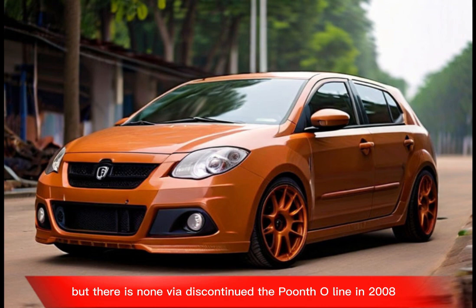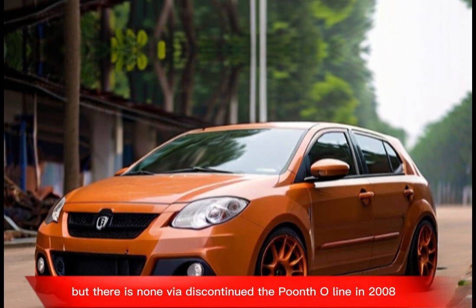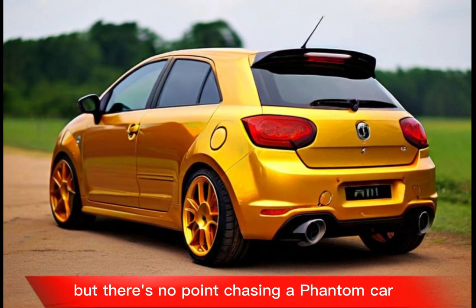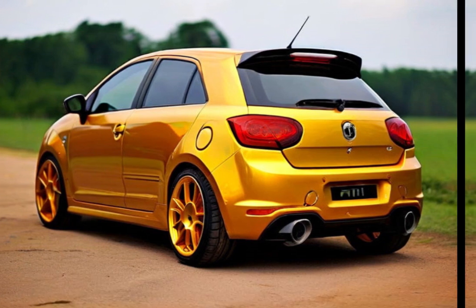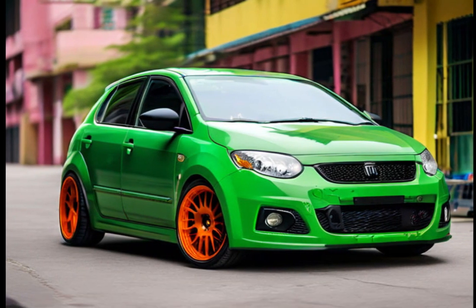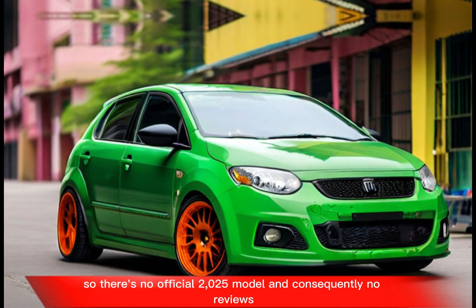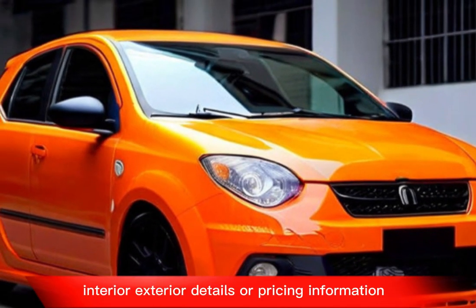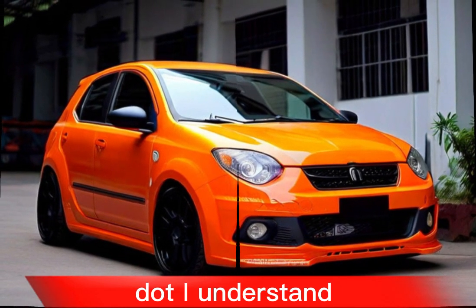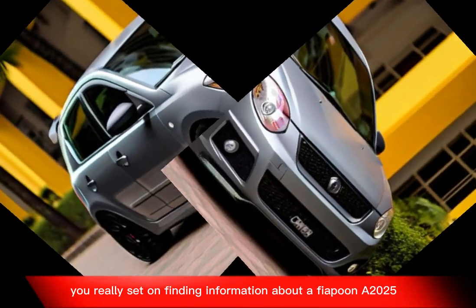Fiat discontinued the Punto line in 2018. The Fiat Punto production ended in 2018, so there's no official 2025 model and consequently no reviews, interior, exterior details, or pricing information.